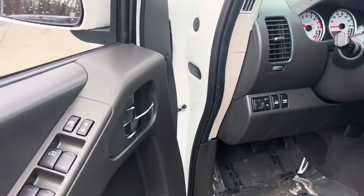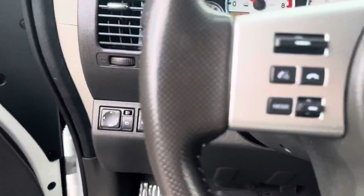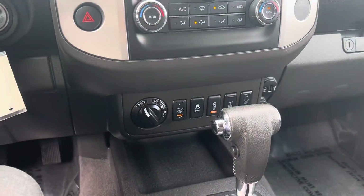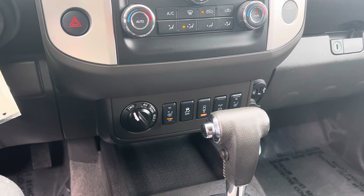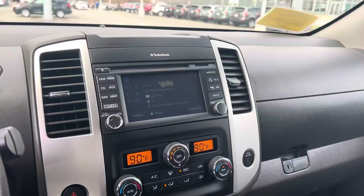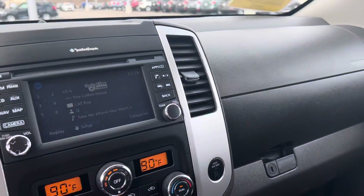As we get in the driver's seat, you've got power windows, power doors, Bluetooth and cruise control right on the steering wheel. The four-wheel drive system is down here along with the heated seats, and we'll have our backup camera.